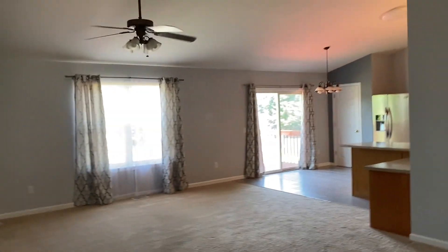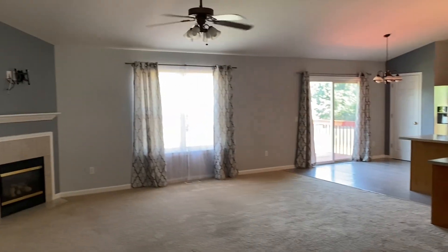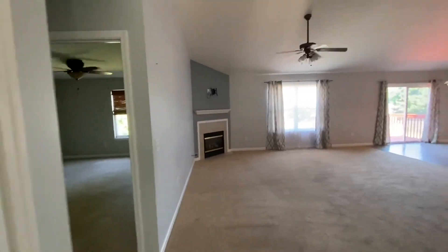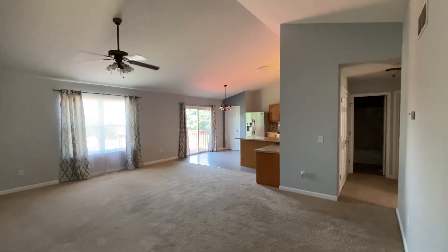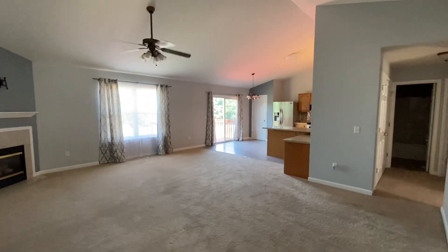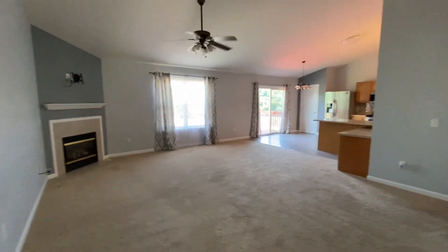Here we are inside 654 Solitude Court. Look at this awesome big open floor plan. You walk in and you've got a coat closet over here. There's a door to the garage, but I really like this floor plan a lot — just nice vaulted ceilings, very big and spacious.